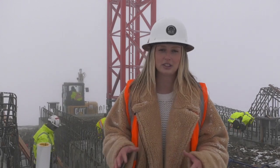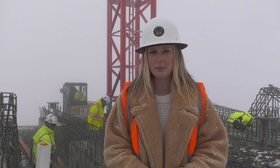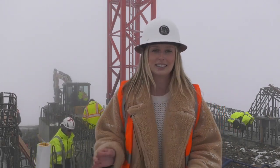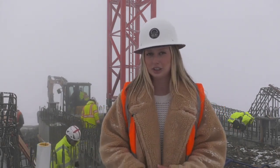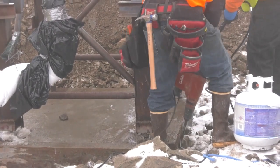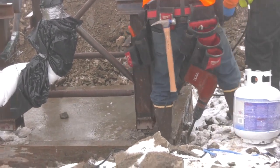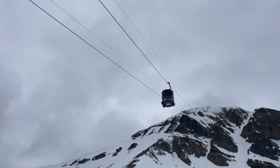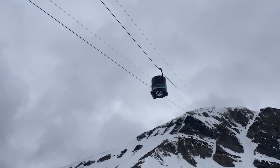I'm here at the top of Lone Peak where construction is underway for the new tram. As you can see, construction workers are hard at work right behind me, and it is set to open in time for next year's opening day. We want to make sure we get this thing open by Thanksgiving.